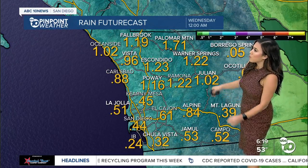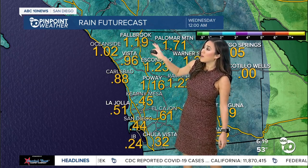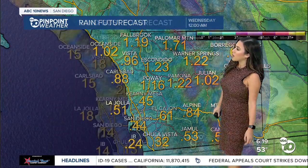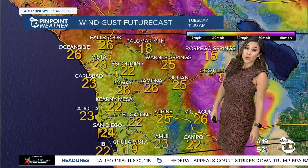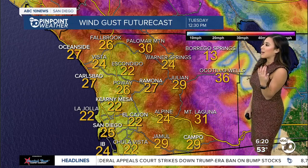When all is said and done by Wednesday morning, we're looking at accumulations anywhere from about an inch in Oceanside, close to about an inch and a quarter in Fallbrook, and it looks like Palomar Mountain will be the big winner, collecting about an inch and three quarters. Accumulations are higher at those higher elevations.